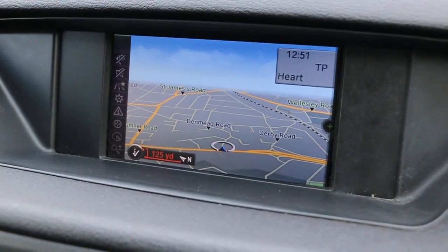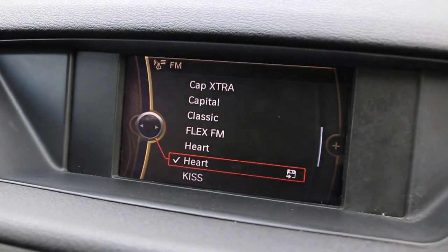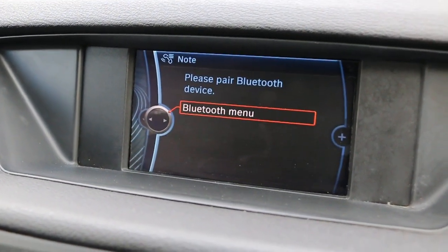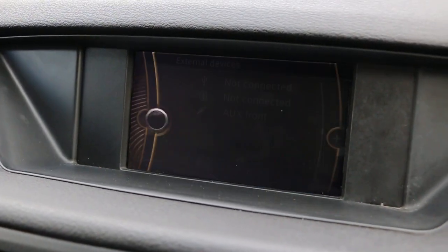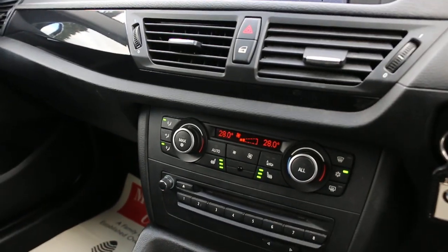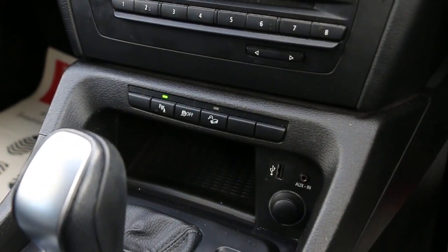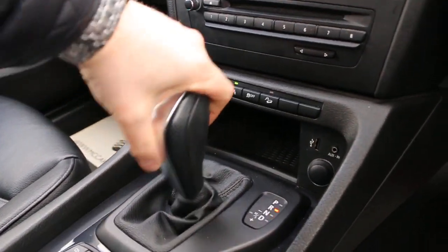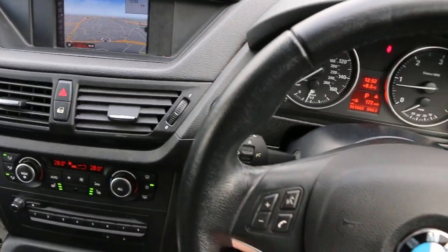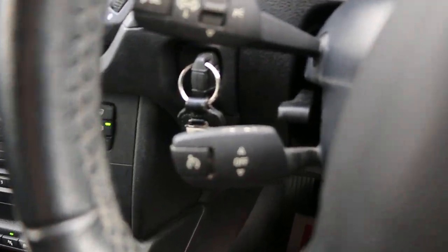The car has satellite navigation, telephone and Bluetooth connection, aux input, two-zone climate control, air conditioning, heated seats, parking sensors, USB and aux connection. Multi-function steering wheel, cruise control, and speed limiter.